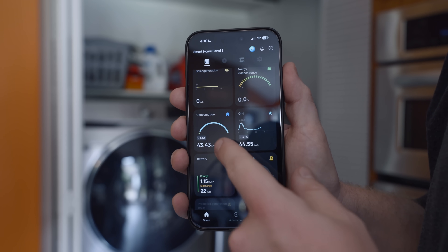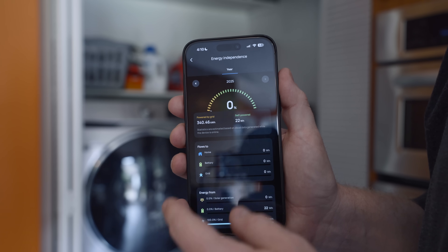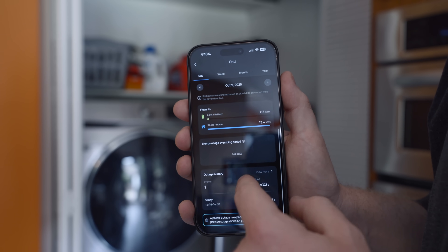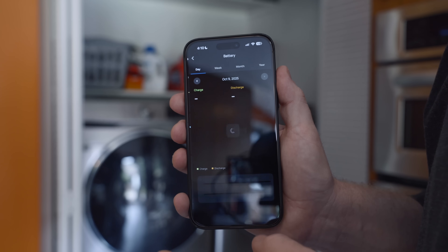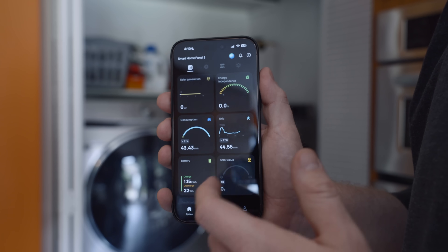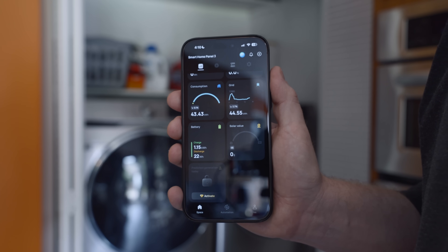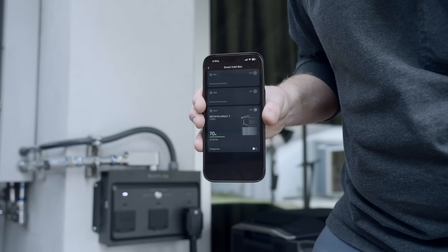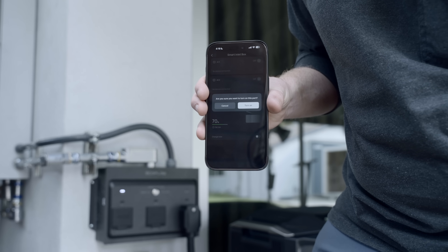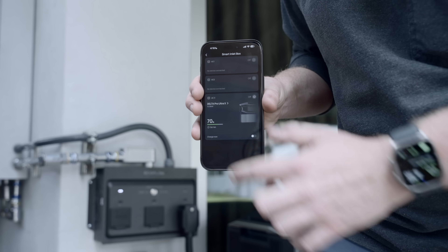In the app I have a whole page about consumption, energy independence, and grid details showing any outages that have occurred, as well as details on the battery — how much has been charged and discharged. And if I had solar, I'd get reports on solar generation, solar value, and predicted generation today. Comparing to the Tesla app, this gives me far more control. Most of these functions are things the Tesla app doesn't even have — it would require a secondary panel from another brand and their separate app.